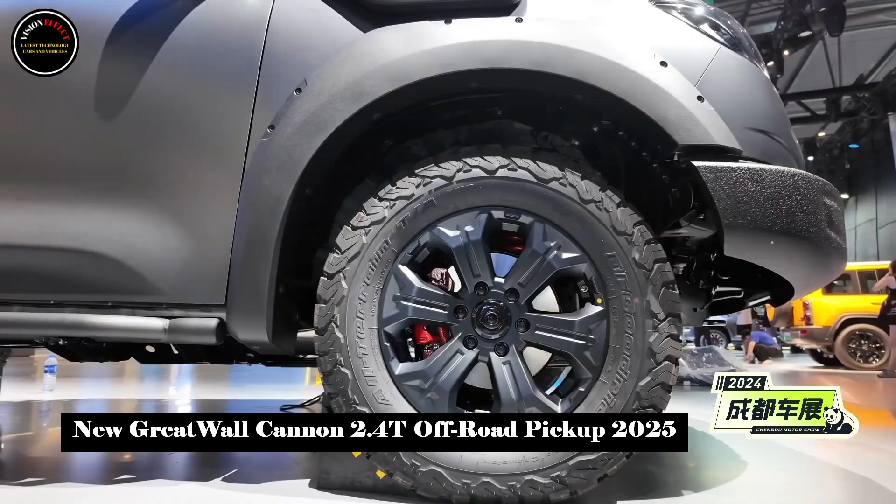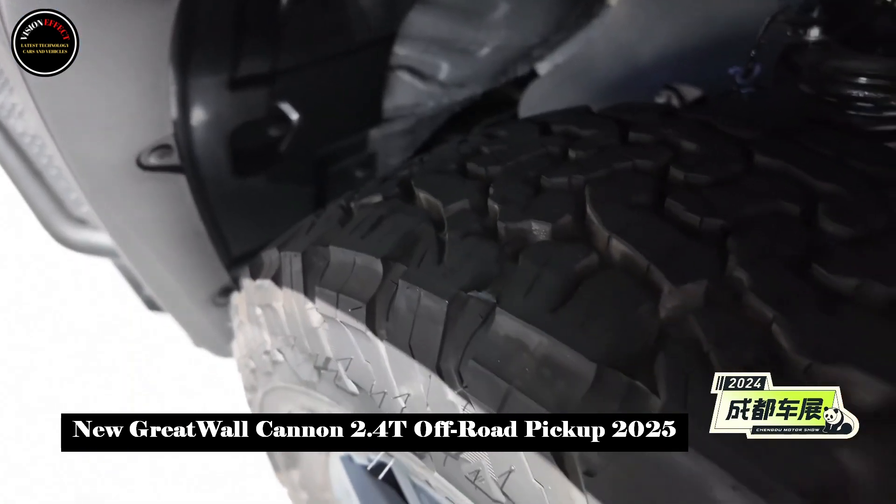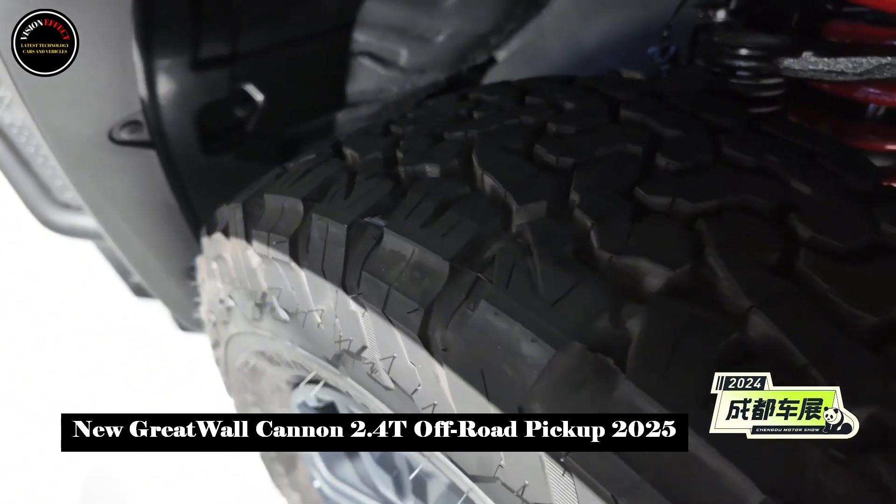Fuel consumption per 100 kilometers is 8.7L. The vehicle is equipped with a 78L large fuel tank, providing a driving range of 900 kilometers.